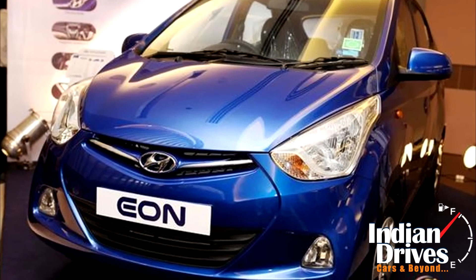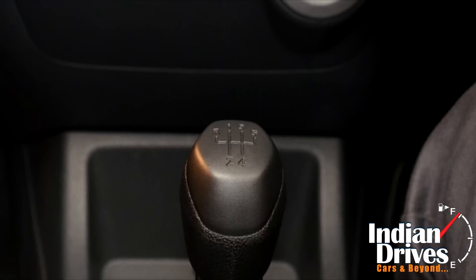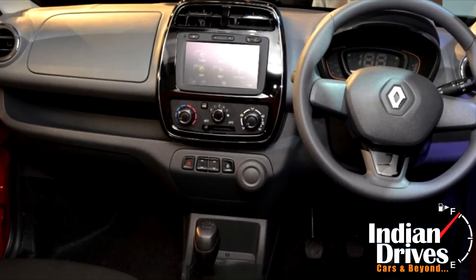It's not much, but it does beat the Hyundai Eon's 55bhp output. The engine will be mated to a 5-speed manual gearbox, which later can be upgraded to an automated manual transmission by the company.